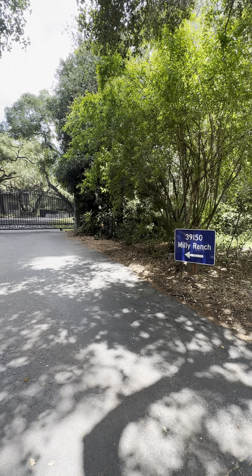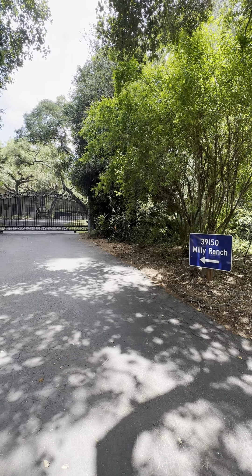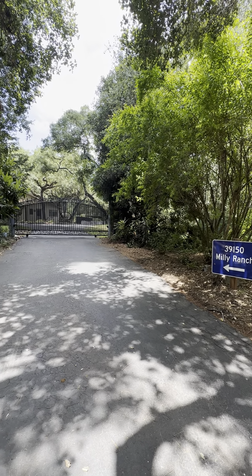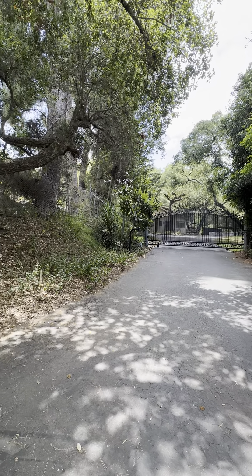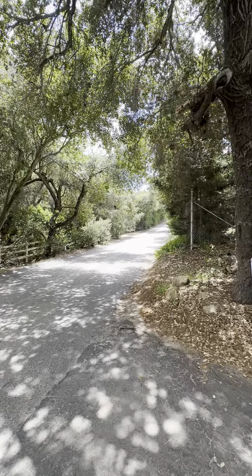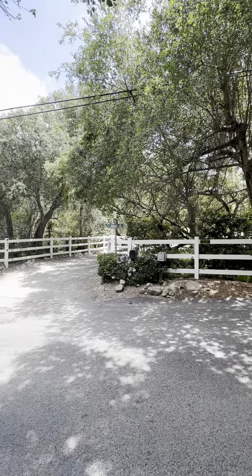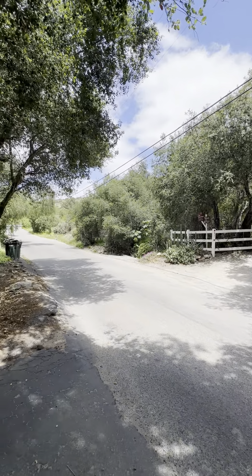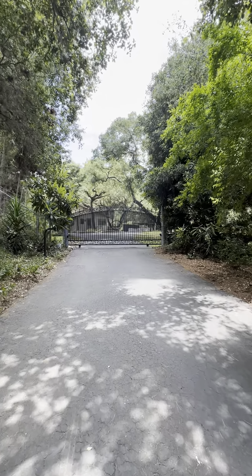Hello and welcome to 39150 Millie Ranch, located in Fallbrook out in the Duluth area. I'll just pan around so you can see the road. This is out in the country and it is just lovely. All right, let's head on in.